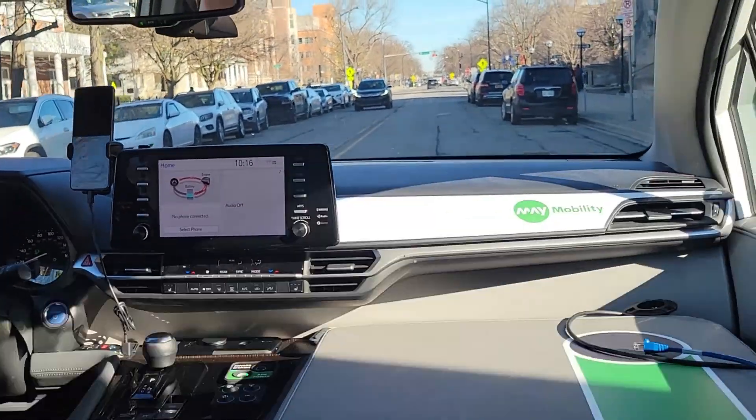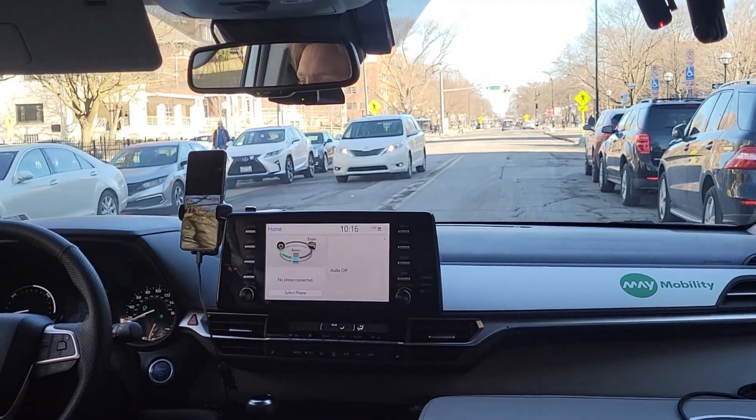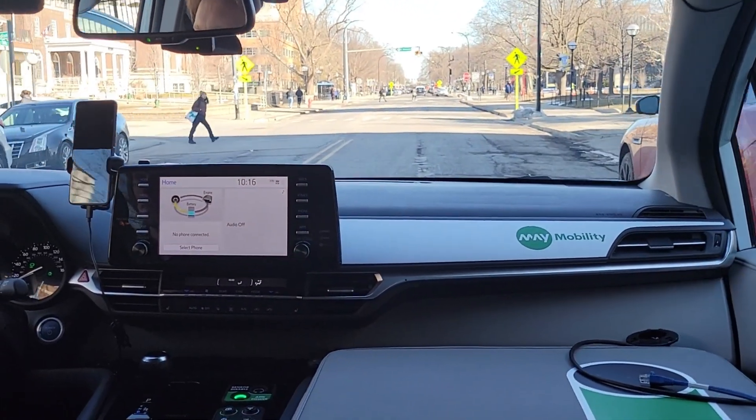In the United States in particular, you have to be fairly aggressive in intersections like this or you're just never going to go. We slowed down here because that car was way over the double yellow line — I don't know if you noticed that.